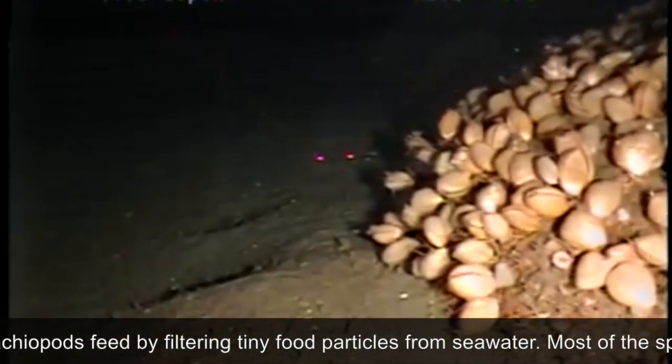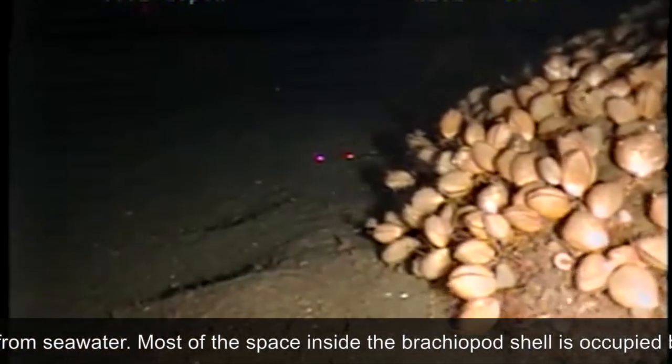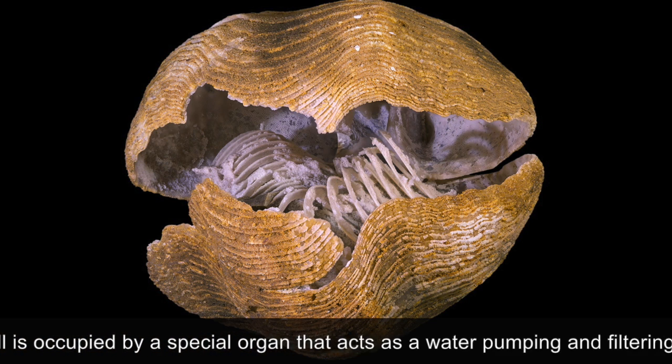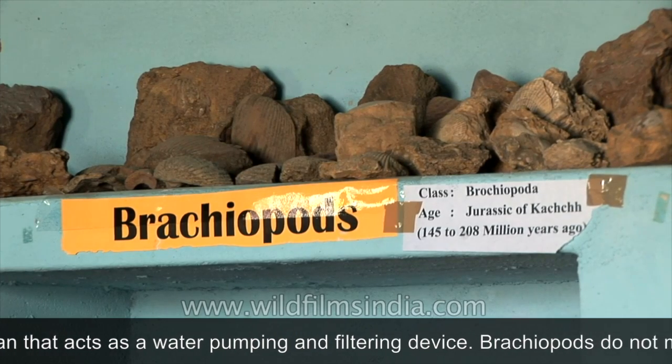Brachiopods feed by filtering tiny food particles from seawater. Most of the space inside the brachiopod shell is occupied by a special organ that acts as a water pumping and filtering device.